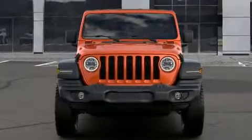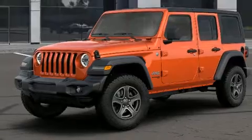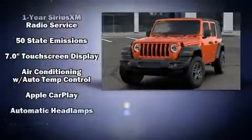Get excited about the 2020 Jeep Wrangler. Top features include front fog lights, front and rear reading lights, a built-in garage door transmitter, a trip computer, skid plates, remote keyless entry, and one-touch window functionality.